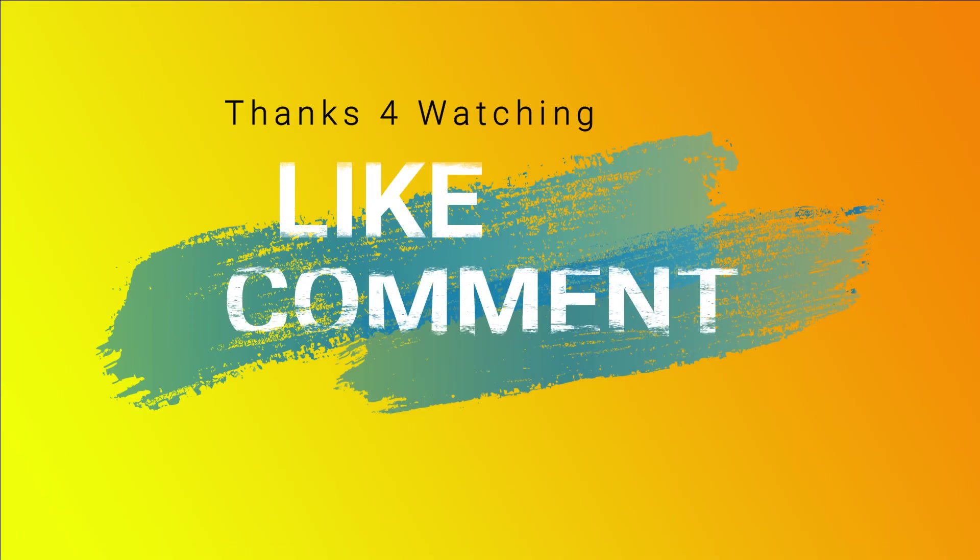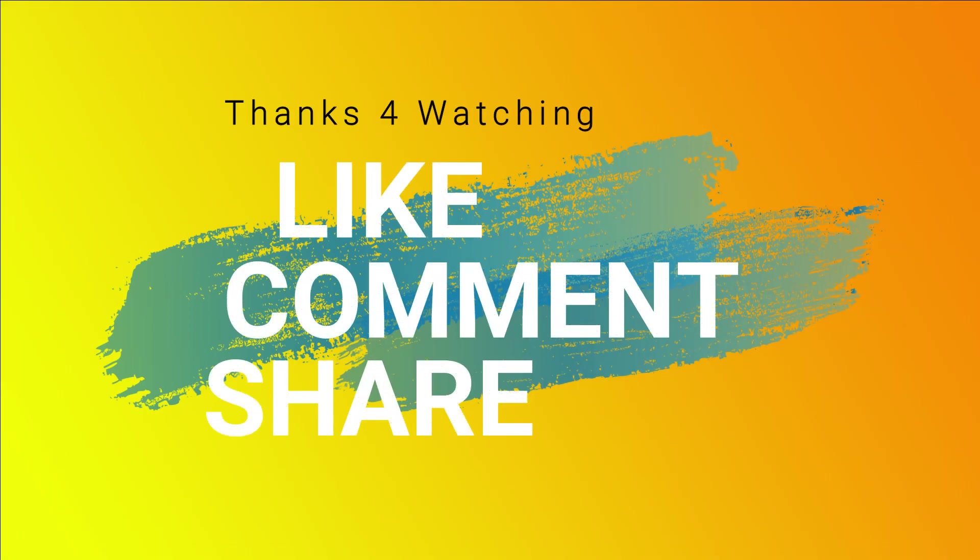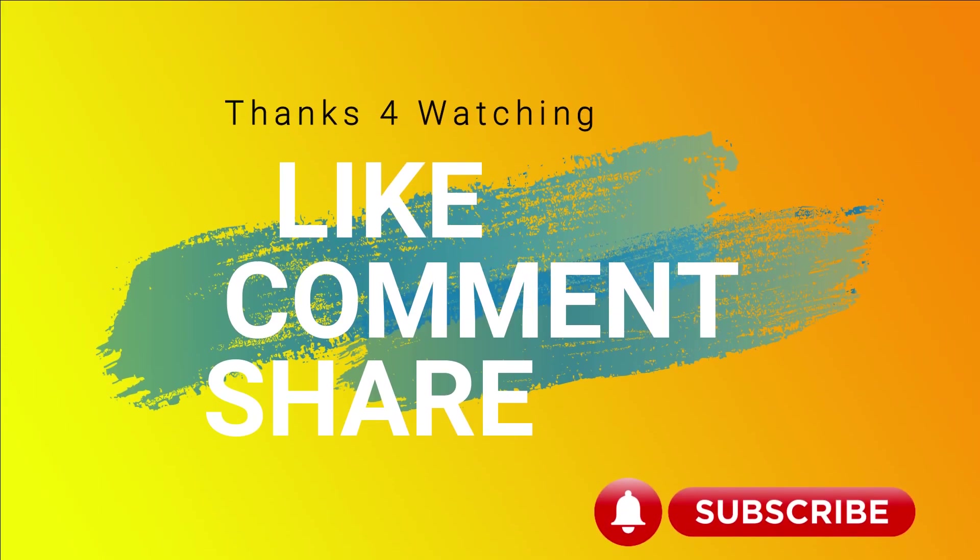Okay guys, so this brings us to the end of hot trends for this week. Don't forget to like, comment and share. Also hit the bell notification to catch up with all our subsequent videos. Cheers!